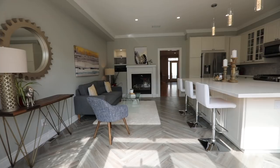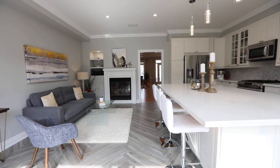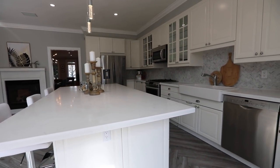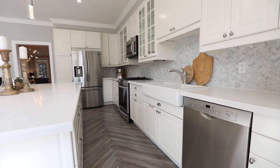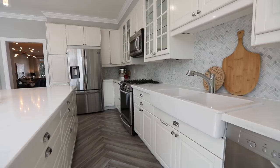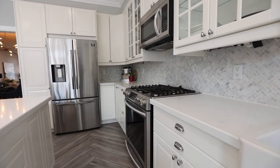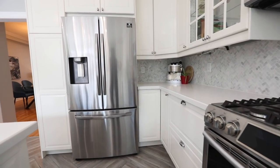The stunning custom kitchen showcases a center island with breakfast seating and pendant lighting, white cabinetry with incredible storage, glass-paneled accents and a pantry, a herringbone backsplash and quartz counters, a double-basin farmhouse sink, as well as stainless steel appliances including a wine fridge, a new built-in dishwasher and microwave, an oven with gas cooktop, and a French door fridge.